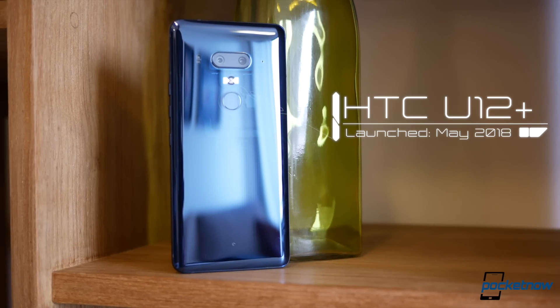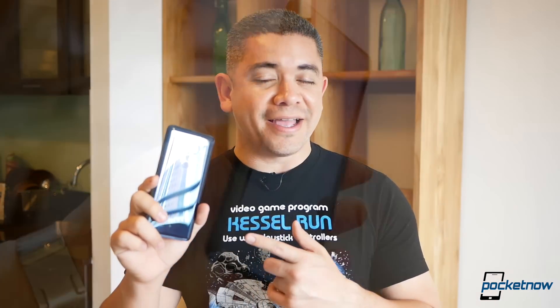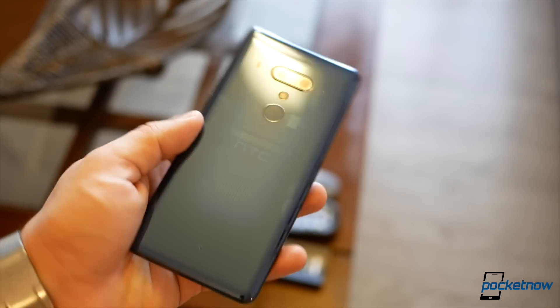This is the HTC U12 Plus. For those of you that were worried about the future of the company after the whole Google transaction, this is proof that they're here to stay. But there are some interesting changes to the way smartphones are approached here — some good, some bad. The question is, is it really worth $800 plus? Let's find out.